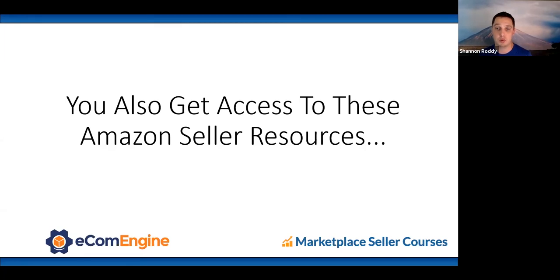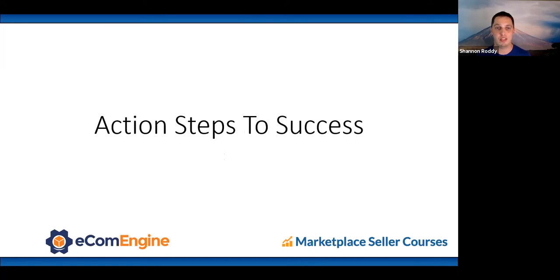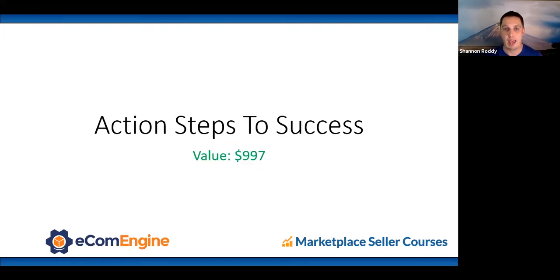You also get Amazon seller resources to help you perform better SEO keyword research, get high-quality product photos, and write copy that actually sells. Then action steps to success — the exact steps you need in sequential order. Doing them out of order is like changing your oil and skipping steps — certain things on Amazon must be done in a specific order to set things up correctly.